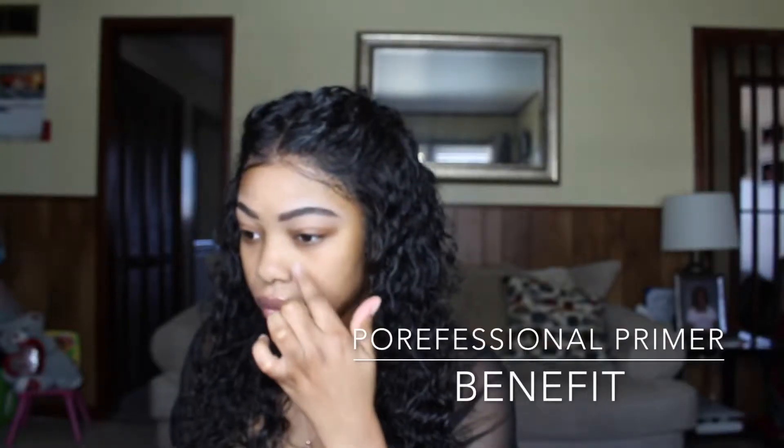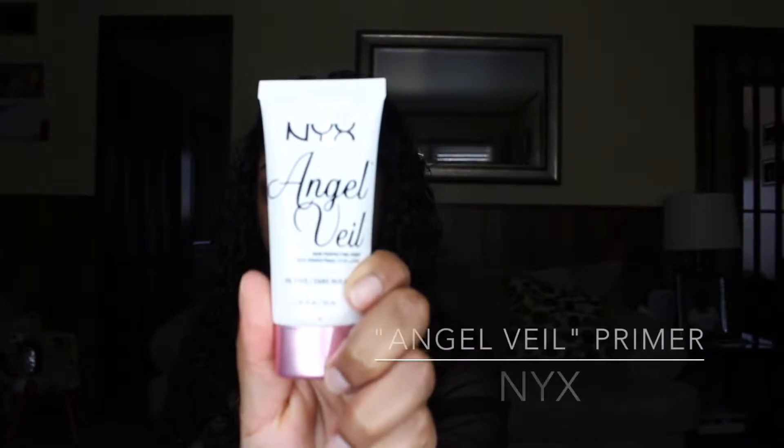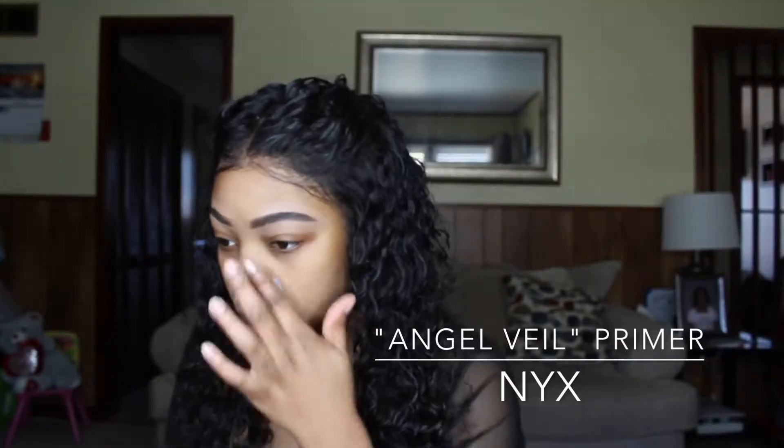Next I'm going to be using Benefit's Professional Primer. I love this primer — it really blurs your face out, like you can't see anything at all after you put this on. I'm also going to use Angel Veil by NYX and I just like to put this in my T-zone because that's where I get really oily.